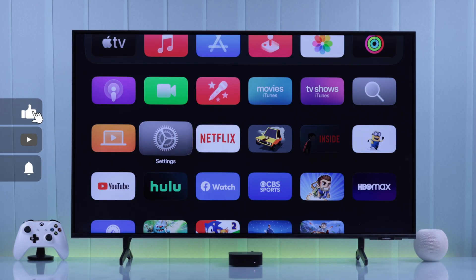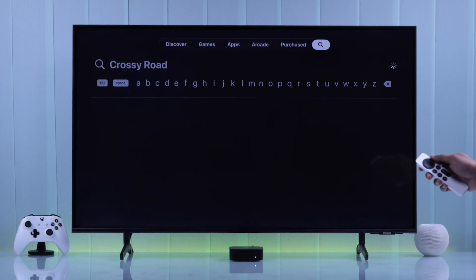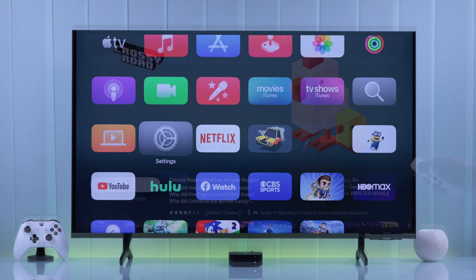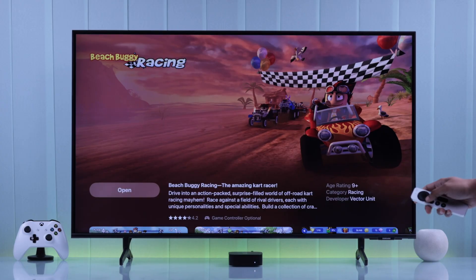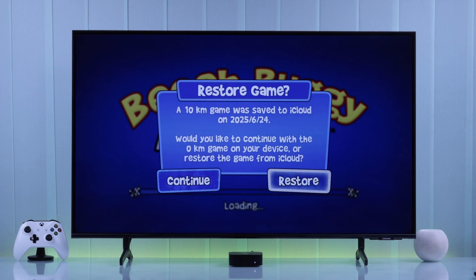To enjoy your favorite game that you frequently play on your iPhone, the first thing to try is searching up the game on your Apple TV's App Store. For example, we want to play BB Racing on our Apple TV 4K, so we're going to search for it and then install the game.